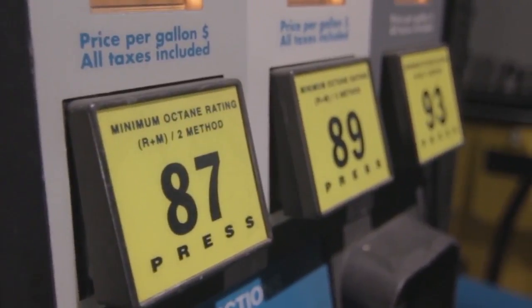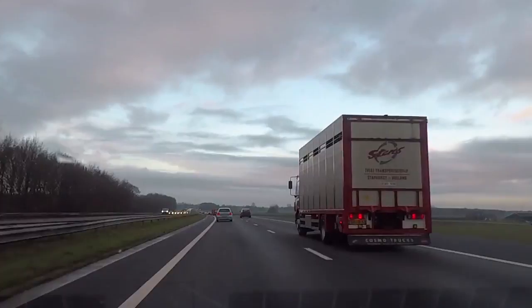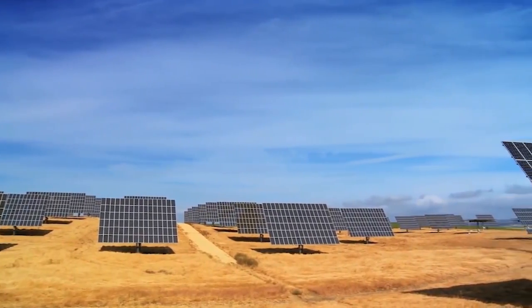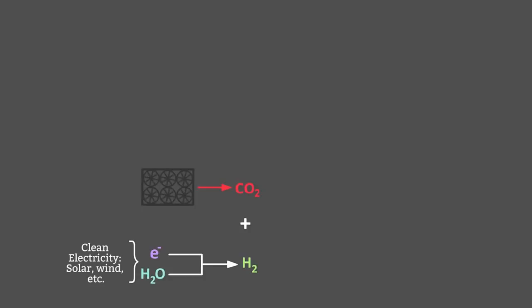What does CE do with this captured CO2? In a process called air-to-fuels, the CO2 is used to manufacture liquid transportation fuels. First, renewable electricity is used to split water into oxygen and hydrogen. The hydrogen and CO2 from the air are then recombined in a step called thermocatalysis to form hydrocarbon fuels like diesel or gasoline.